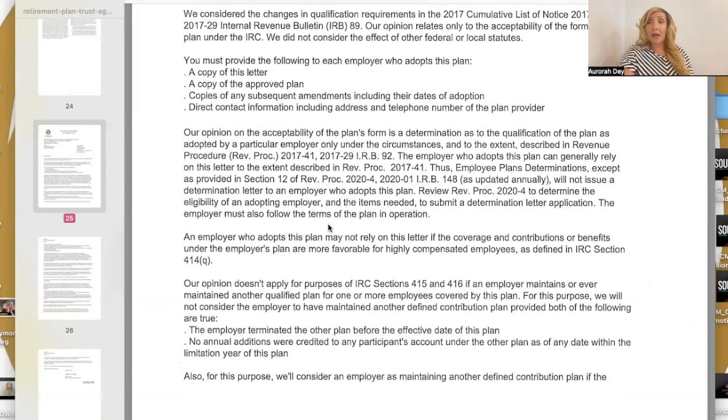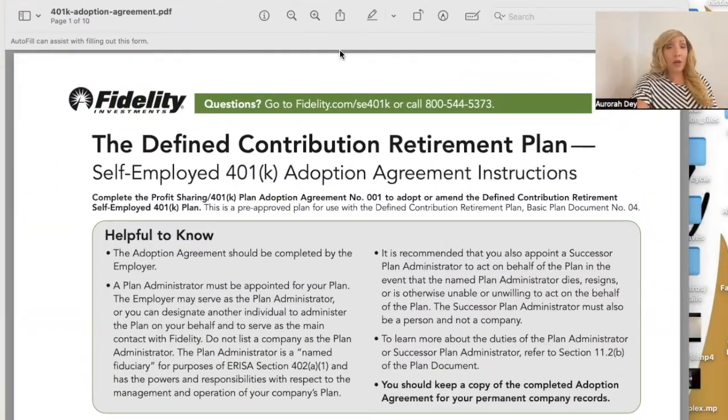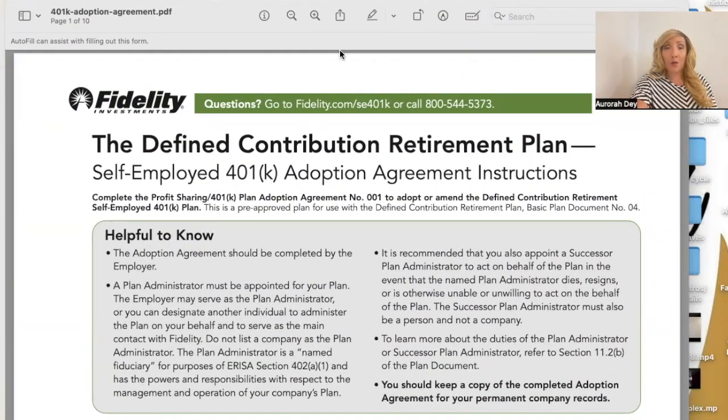Employee plans determinations will not issue a determination letter to an employer who adopts this plan. Review Rev. Proc. 2020-4 to determine the eligibility of an adopting employer and the items needed to submit a determination letter application. An employer who adopts this plan may not rely on this letter if the coverage, contributions, or benefits under the employer's plan are more favorable for highly compensated employees, as defined by Internal Revenue Code Section 414(q).